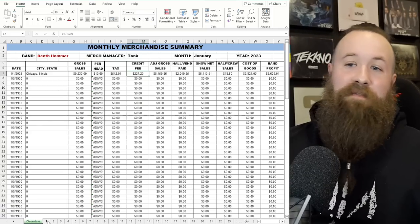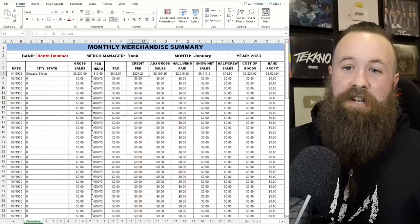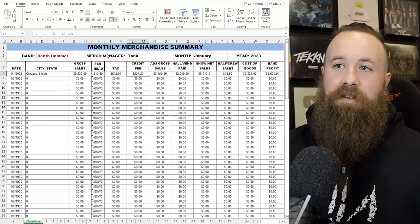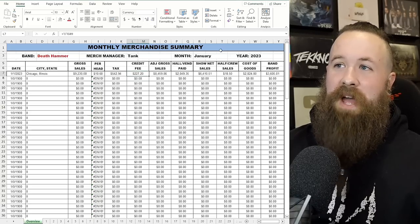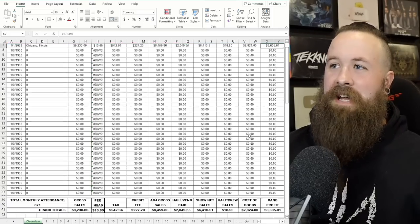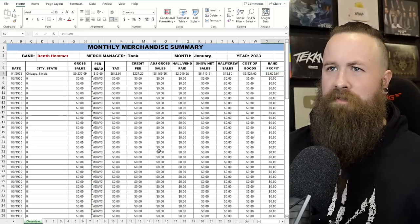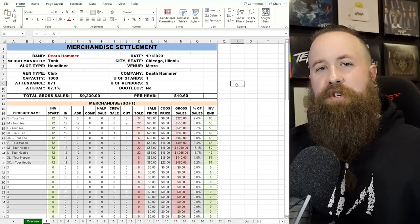The last thing I would do at the end of the night is print the entire sheet — yes, I have a printer on the road with me. I'd recommend the Canon IP110: it's smaller than a shoebox, Bluetooth, and great. I'd print in black and white to save ink, sign it, they sign it, and I make multiple copies — one for my records, one for them. Then we go back to our overview tab and everything has auto-populated: Chicago, gross sales of $9,230, and our per-head number. With 871 people at the venue averaging $10 per person on merchandise, it gives us tax, credit card fee, adjusted gross sales, show net, half sales, crew sales, cost of goods, and the band's profit.